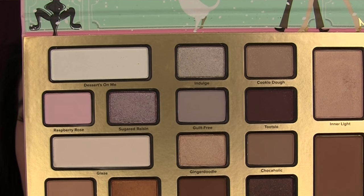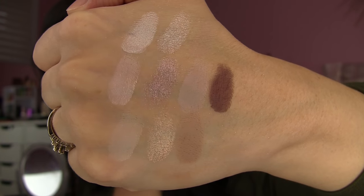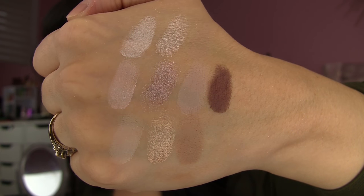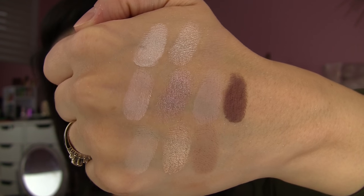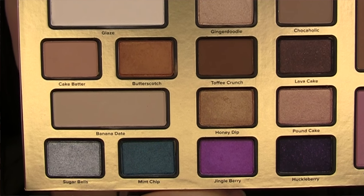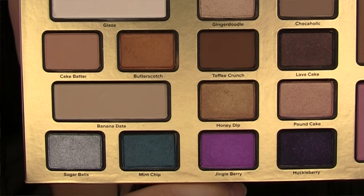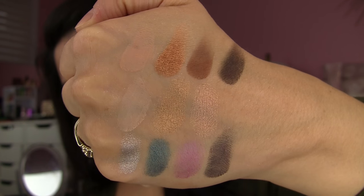I'm showing you swatches of the top half and then the bottom half. The mattes are really strong — most of the upper half is light to medium shades with the exception of a matte brown, and those mattes just work really well. Certain shimmers like Cookie Dough I thought were kind of weak. Ginger Doodle — I freaking love the names — but some of those were just a little bit flaky, harder to work with on the eyes, or required more building up. Getting into the bottom part of the palette, you've got more rich tones and more colorful tones overall. The matte shades once again did not disappoint. But Honey Dip — there's a shade I've seen in other palettes and I thought it was a little weak here.